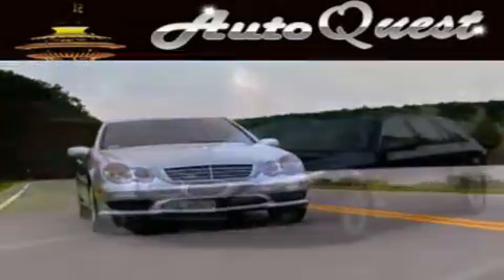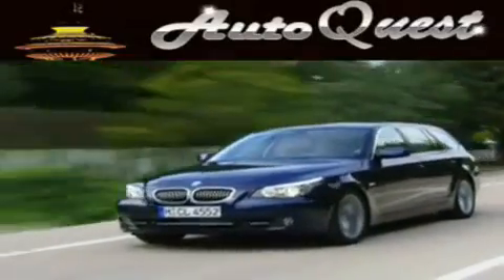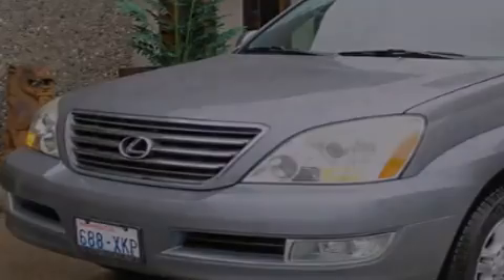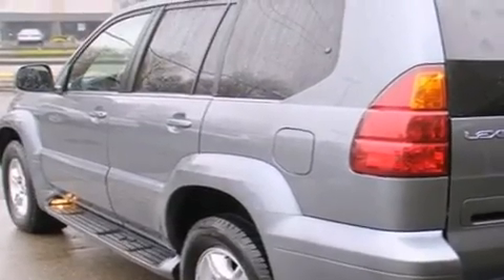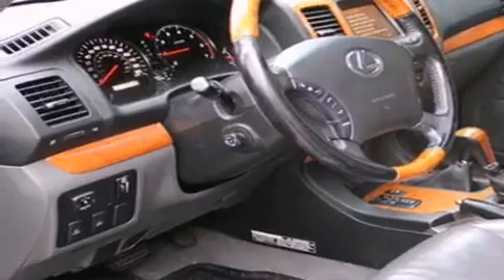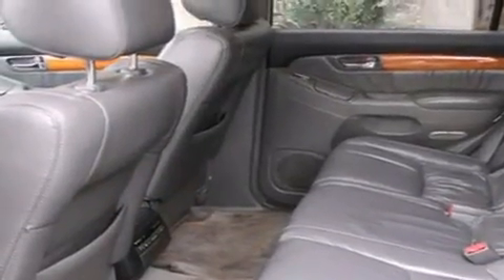Another fine vehicle offered by AutoQuest. This is a 2003 Lexus GX470, a drive-in shape that provides endless luxury. It has a 4.7-liter, 8-cylinder engine, an automatic transmission, and 4-wheel drive. Its top features include a power sunroof,